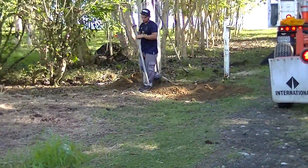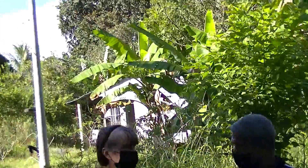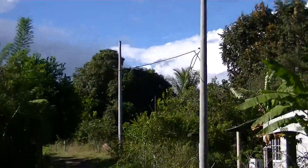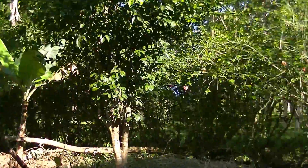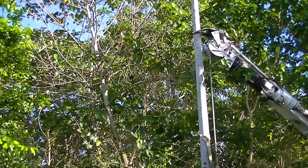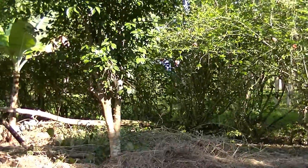All three poles have been installed. It's been a busy day today at Corazon de Oro — we're getting there. Hopefully we have power soon. Ciao for now.